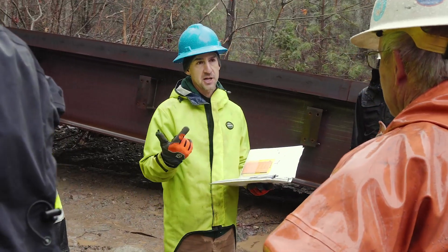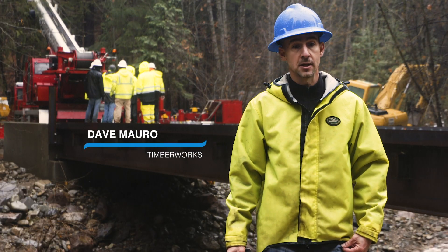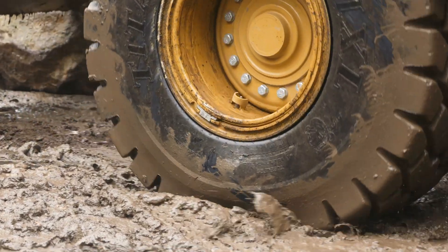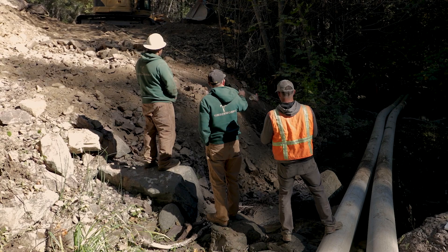I'm Dave Morrow with Timberworks, General Construction Manager. We just finished setting the two main sections of the Mill Shackleford Creek Bridge. Everything went really smoothly. We had a 110-ton crane mobilized. We had some really nasty weather, but the crews got it done really smoothly. Thanks to Drew and CalTrout and also CDFW.